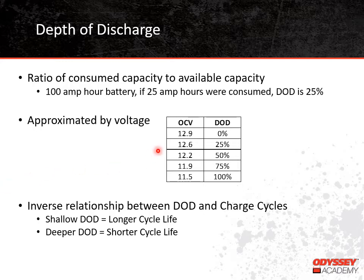On this chart, we're showing the relationship between voltage and depth of discharge for thin plate pure lead batteries. Keep in mind this is open circuit or at rest voltage. For thin plate pure lead batteries, to get an accurate open circuit voltage, the battery needs to have been disconnected from the charging source for at least four hours. You can see that an open circuit voltage of 12.6 volts means the battery is about 25% discharged. We use a similar chart that shows state of charge rather than depth of discharge — the two charts are opposite of each other. A battery with 12.6 volts is at 25% depth of discharge, but it's also at 75% state of charge.